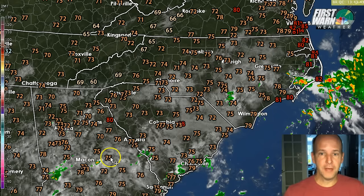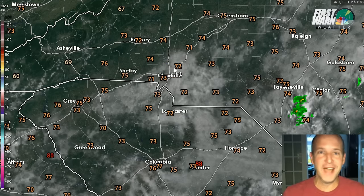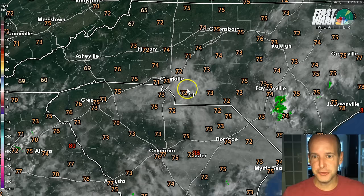Hey everyone, this is First Warned Storm Team Chief Meteorologist Brad Penovich. Everyone back to work and school today after the long holiday weekend. We'll start with a quick weather update today. If you're going to be out and about, you might notice first of all, it's kind of cloudy again today. We've got these low clouds and kind of foggy conditions and drizzly.